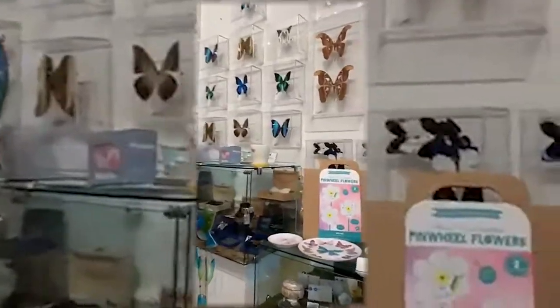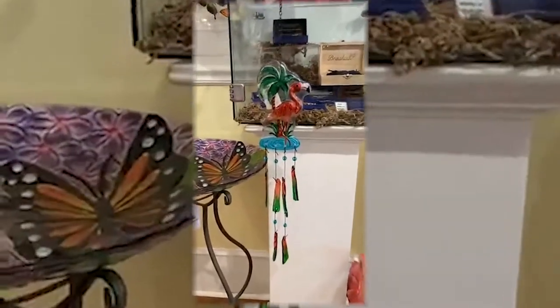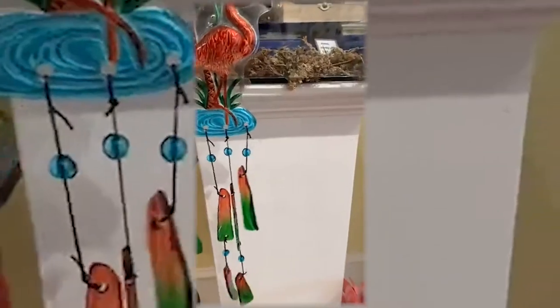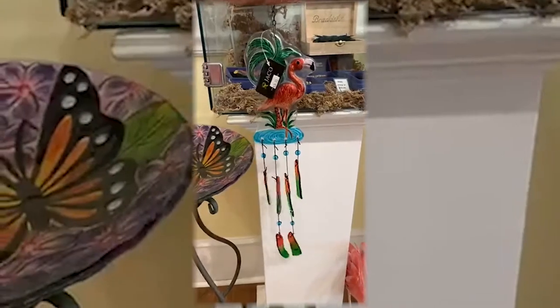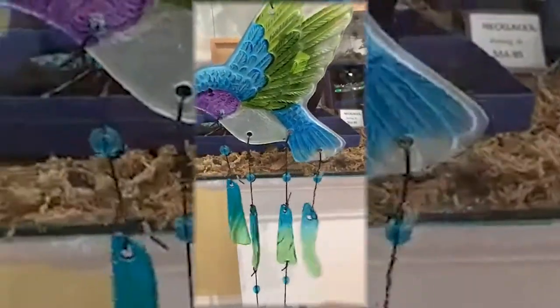At 8:30 the staff gets here and they'll start to pick up all the stuff on sale so the store can operate normally without my little temporary displays. This is the wind chime on sale this week — $26.95. It's much more pretty-tinkle-tinkle-tink than a true wind chime. This is the really pretty hummingbird option, also $26.95.